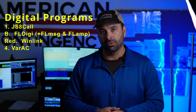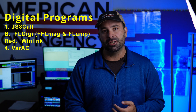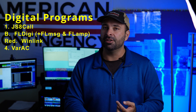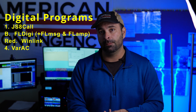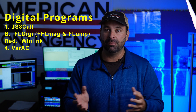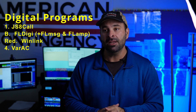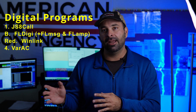There are a few different pieces of software I recommend that I use routinely. Number one is JS8Call. Number two is FL Digi, which is kind of a suite of software — FL Digi includes FL Digi, FLMSG, and FLAMP. Those other programs help facilitate messages and files being transmitted through FL Digi. The last two I recommend are Winlink and VARA AC.